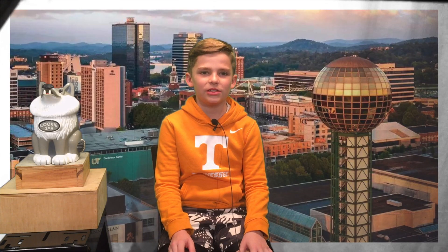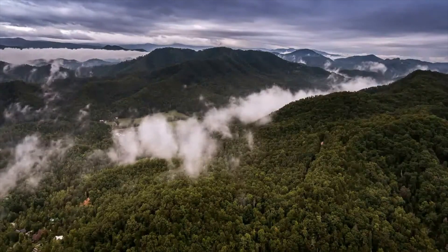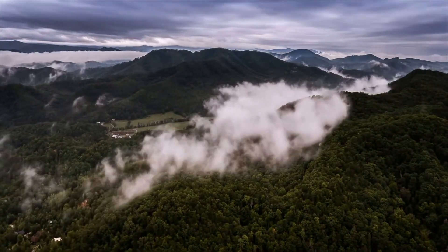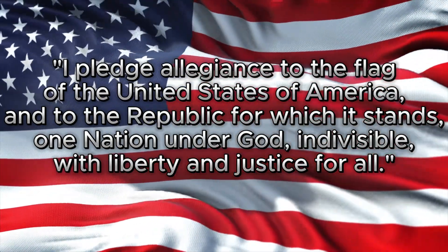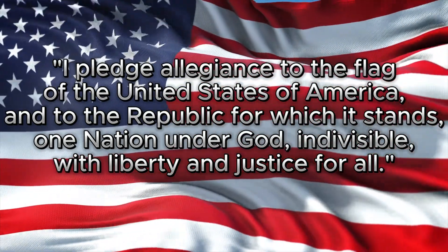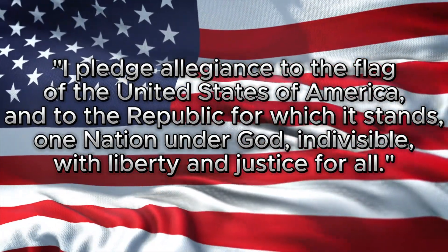Before we get to that, let's start off our day with the moment of silence and the Pledge of Allegiance. Please stand for the Pledge of Allegiance. I pledge allegiance to the flag of the United States of America, and to the republic for which it stands, one nation under God, indivisible, with liberty and justice for all.